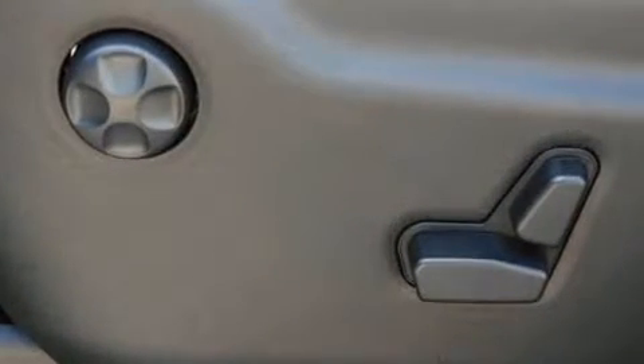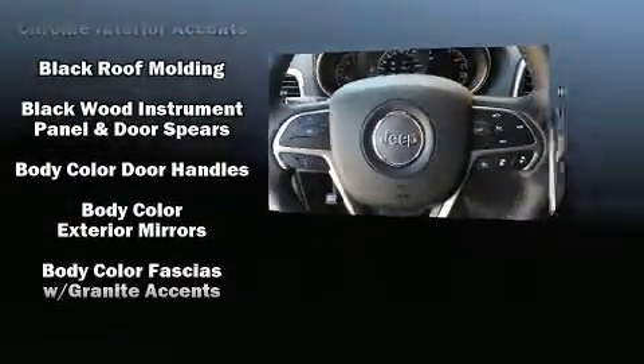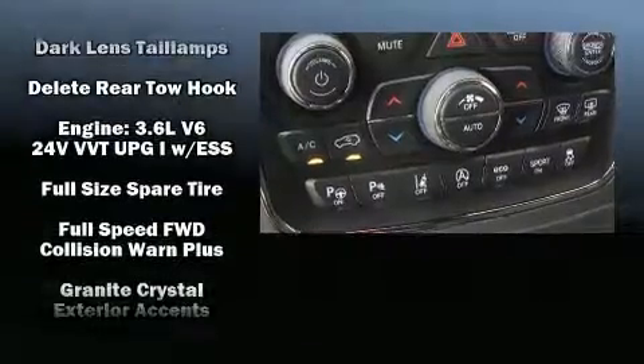Jeep ensures the safety and security of its passengers with equipment such as dual front impact airbags with occupant sensing airbag, front side impact airbags, traction control, brake assist, and anti-whiplash front head restraints.